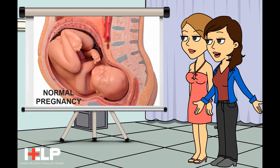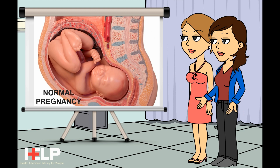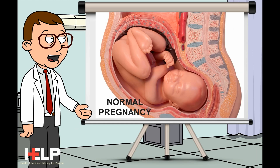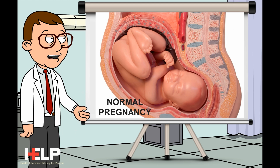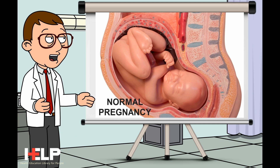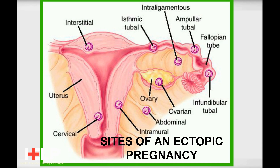Doctor, what is an ectopic pregnancy? Normally a pregnancy develops inside the uterus. An ectopic pregnancy is one that develops outside the uterus. The most common place for it is the fallopian tubes, and this is also called a tubal pregnancy.